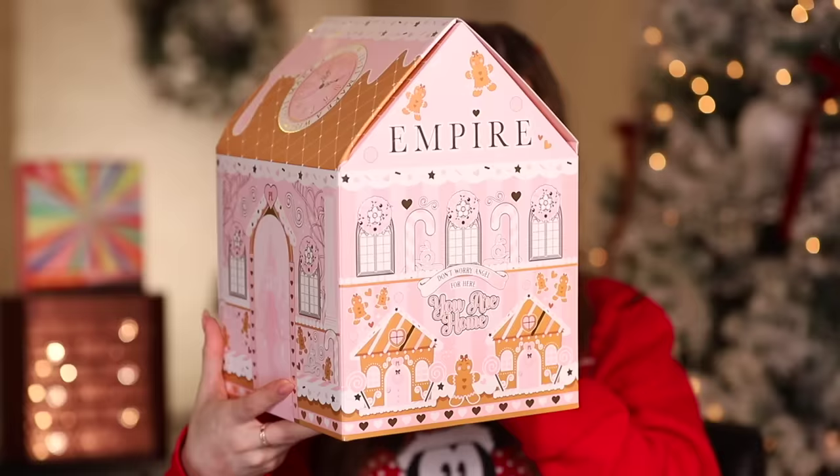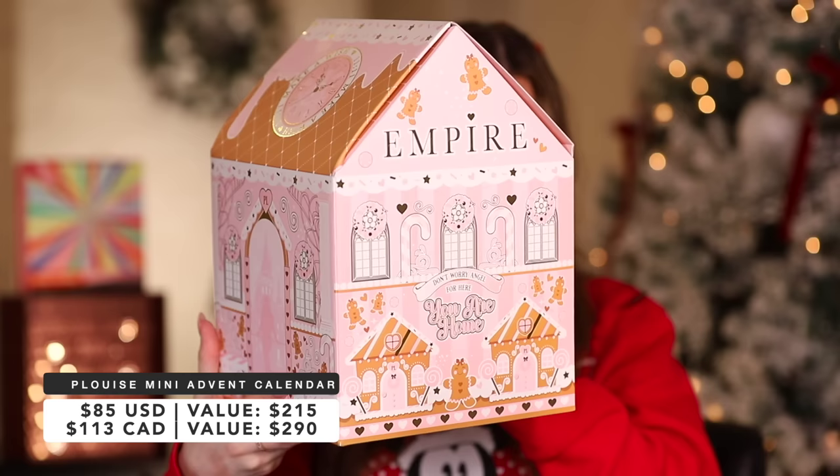The P.Louise Iconic Advent Calendar has been so viral this season. I couldn't get the full version so we have the little mini one — the P.Louise Mini Advent Calendar. It was $80 but has just over $200 value, literally doubling and more. Just look at it — P.Louise just outdoes everyone with the advent calendars.